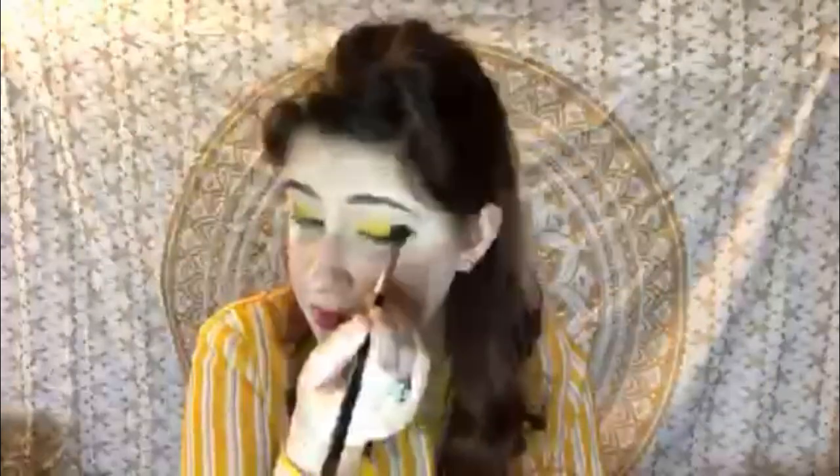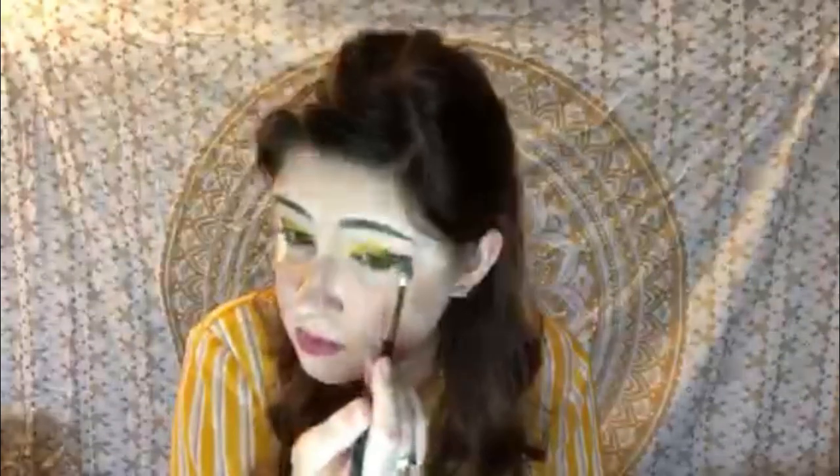Now we're gonna go in with our fluffy brush and blend that out a little bit. We don't want the colors to get too mixed up or it'll start to look gray, but we do want a smooth transition. Then we're gonna take our Morphe M514 brush to keep blending. Next we'll take our fluffy brush and dip into shade Ring Light to highlight our brow bone.